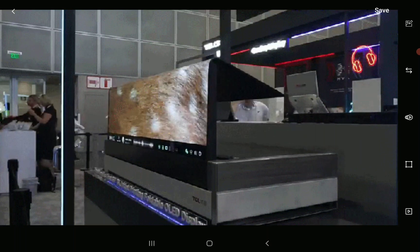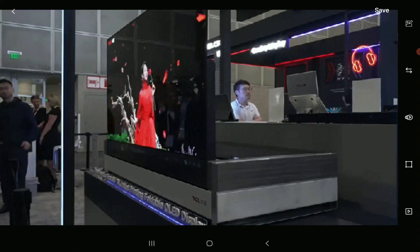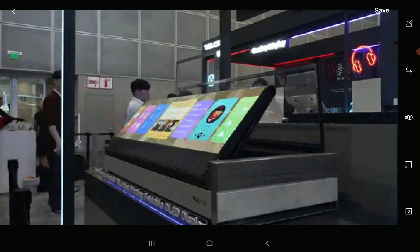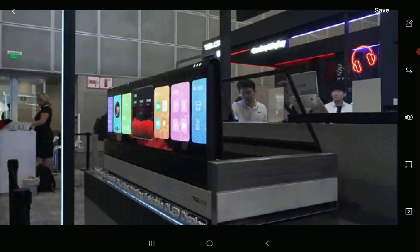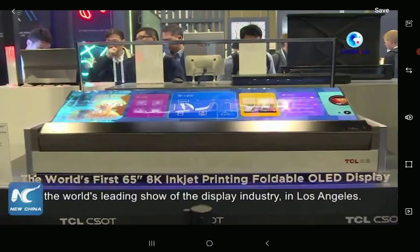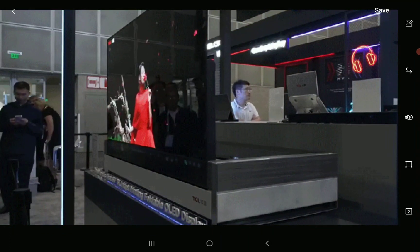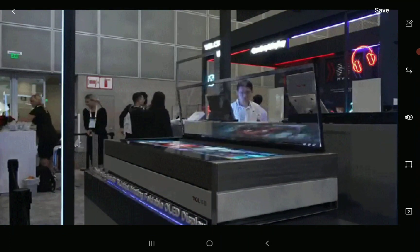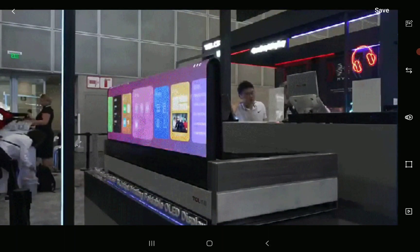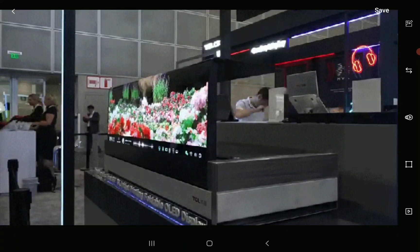They want a lot of people to get their hands on their products, which is why they're making what they're making for the general public. You will be able to get this display in 65 inches — they didn't really showcase anything larger than 65 inches. It's in their Inject series.